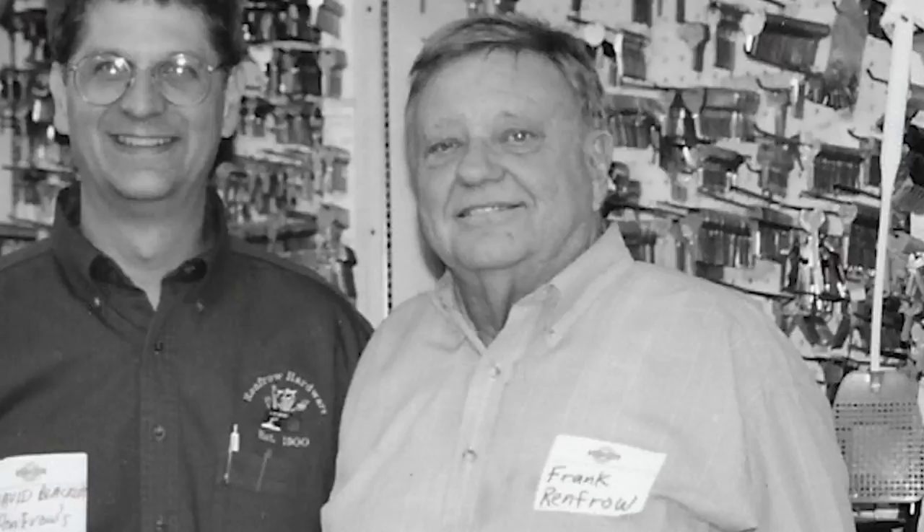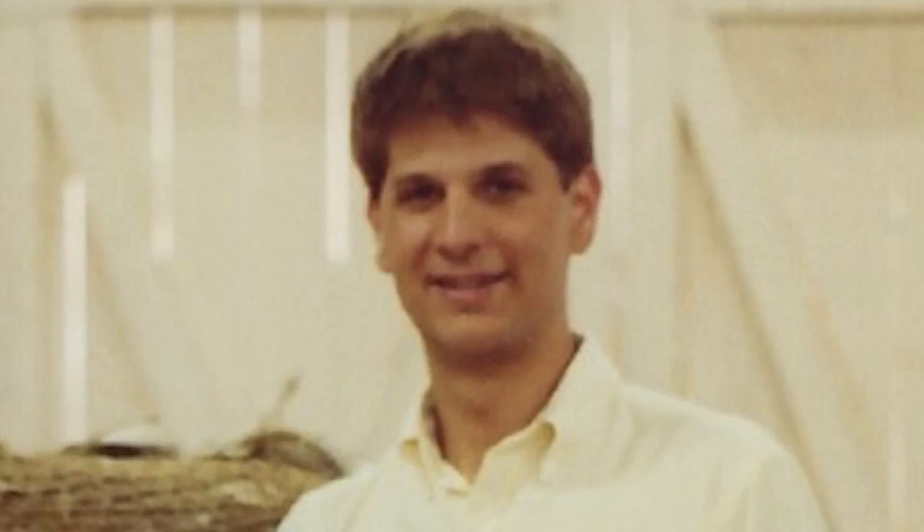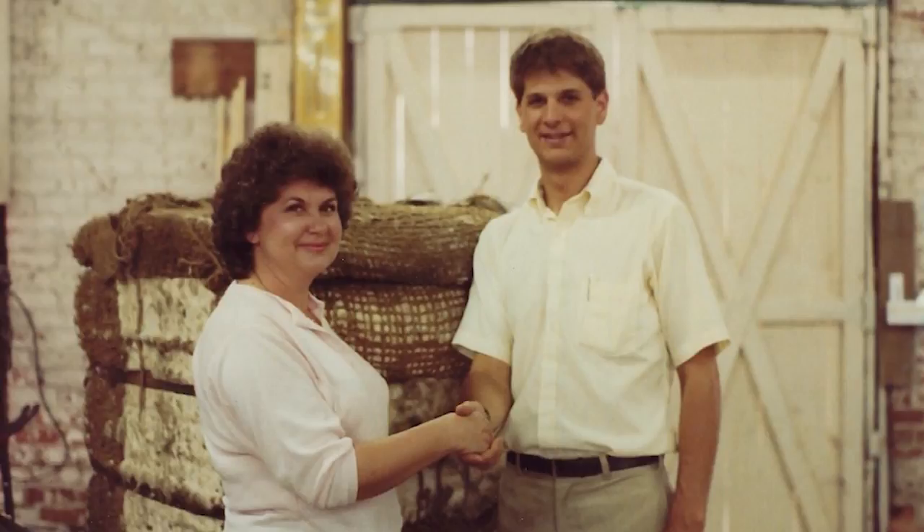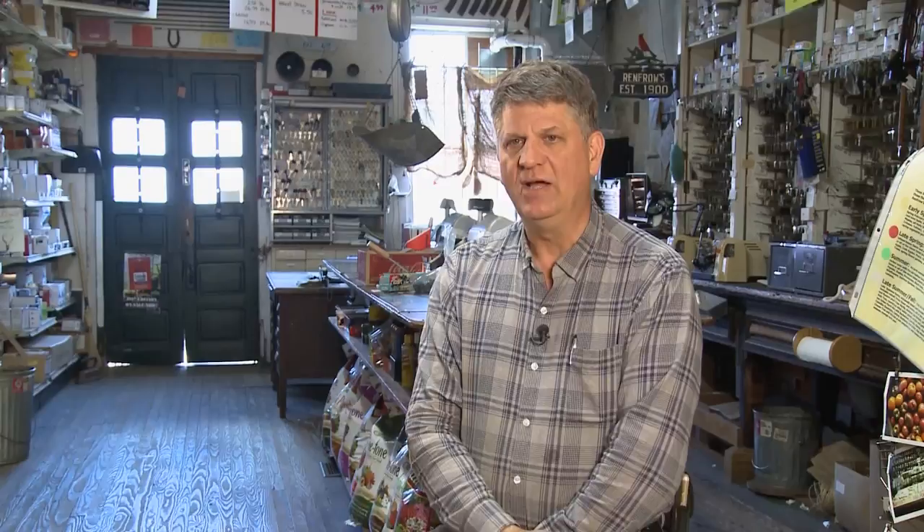Franklin was the third generation of the Renfro family to run the store, but he never married or had any children. And in 1984, he handed the store off to David Blackley, the day after he graduated from college. I finished my last exam and I was here the next day. It started out as just a business arrangement — he literally handed me the keys and walked out. David has been running things for the last 35 years, and the last 20-plus alongside Mark Earhart and Dennis Teague.